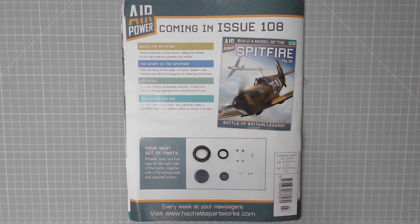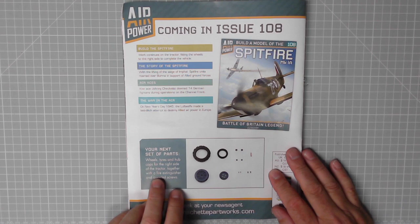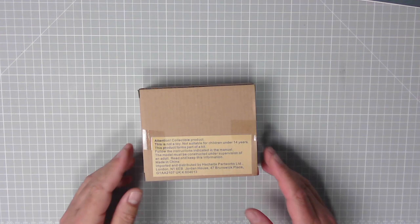Coming in issue 108: wheels, tires, and hubcaps for the right side of the tractor, together with a fire extinguisher and assorted screws. Lovely jubbly. There we are, that's the box for 107, let's get them open.